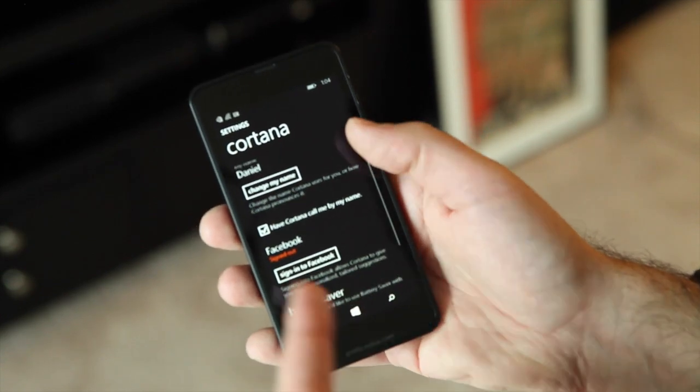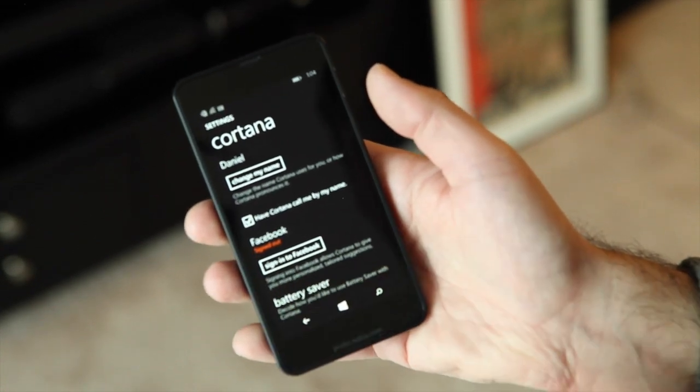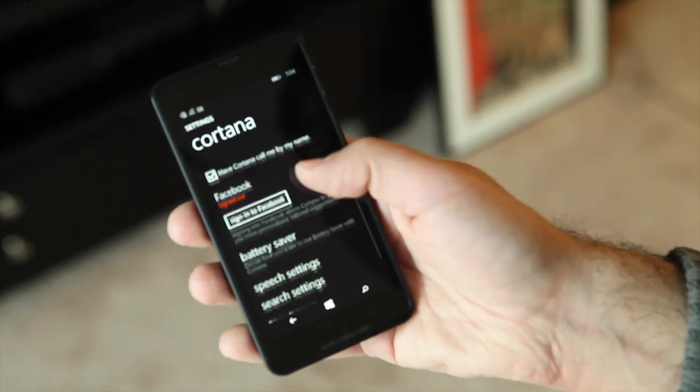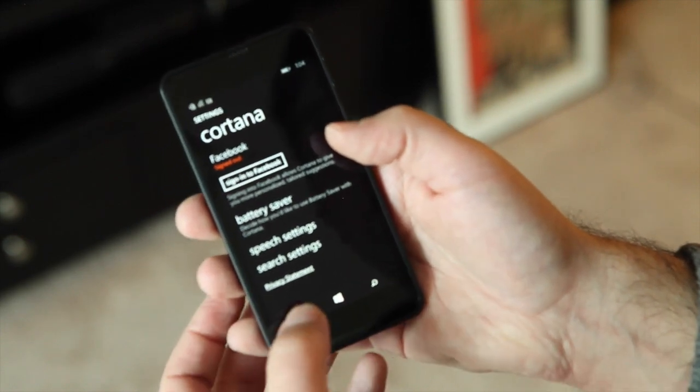You can change it at any time and have Cortana call you by that or not. Facebook is currently not working on this early build, but it can pull down your Facebook information. And you can see battery saver, speech settings, and search settings are down there as well.